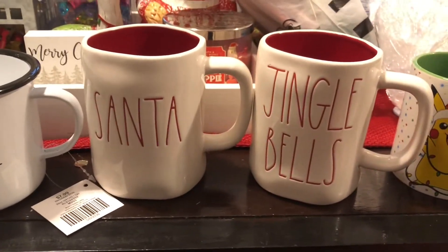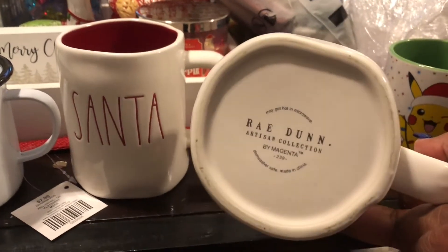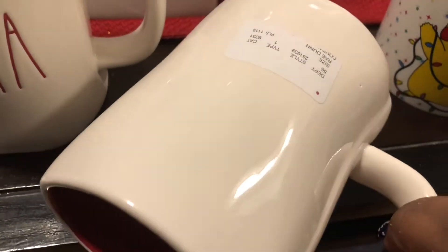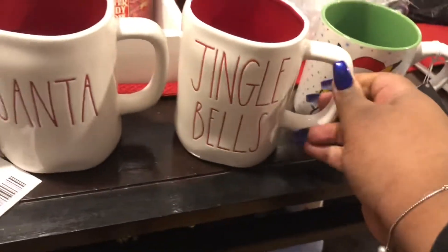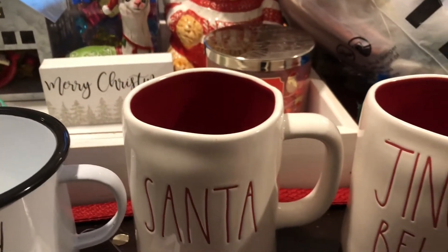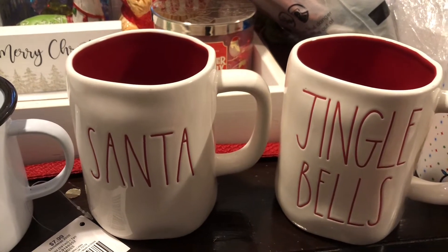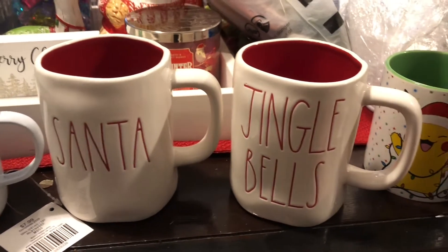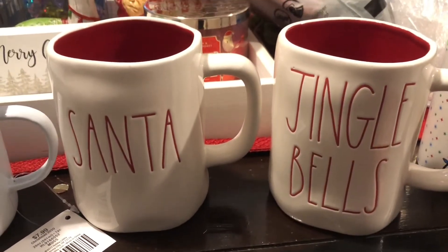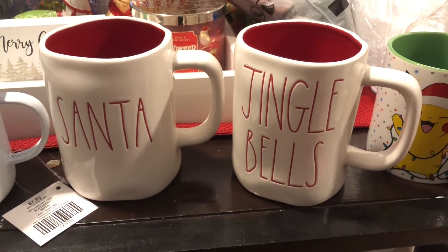I also got these two Rae Dunn mugs. I actually found these on eBay and they are authentic — you don't want to get the non-authentic ones. I got one for my husband and one for me: he has a Santa mug and I have a Jingle Bell mug. They are just too cute. I got these for a really good price back in August or September — about $14 each. I will link these down below. I've already taken the tags off because I wanted to use them.